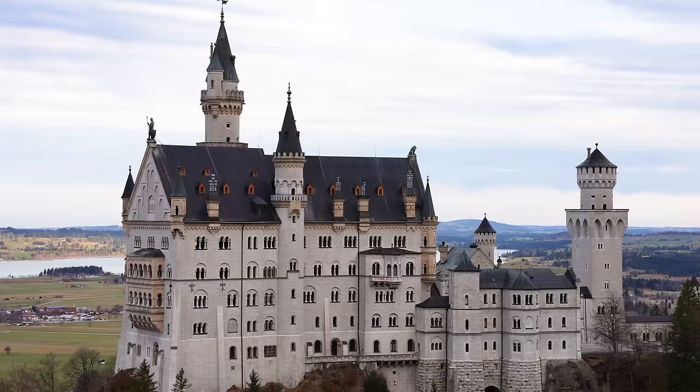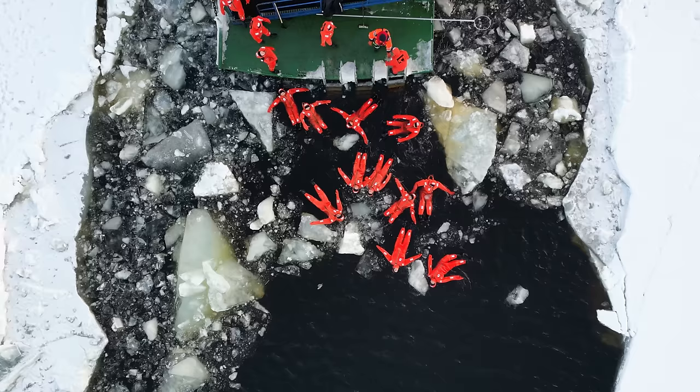We've spent the last month in Europe, mostly in southern Germany and Finland, and it has been incredible. We'll be flying back to the US in a couple days, and the cheapest flights to and from Europe were through Copenhagen. So before we go, we're going to explore this city.